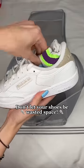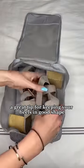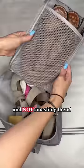Don't let your shoes be wasted space. Putting your socks inside your sneakers or around them is a great way to fill up unused space. This is also a great tip for keeping your heels in good shape and not smushing them.